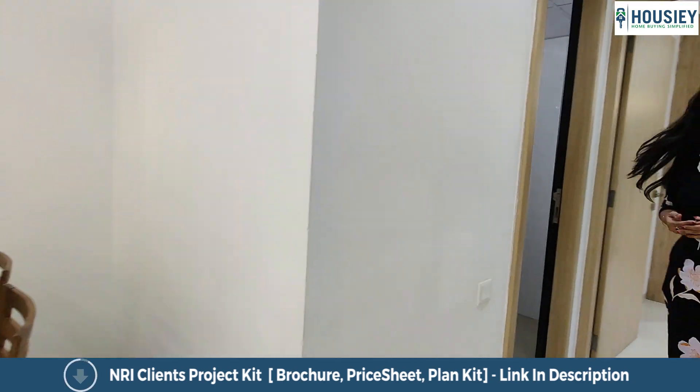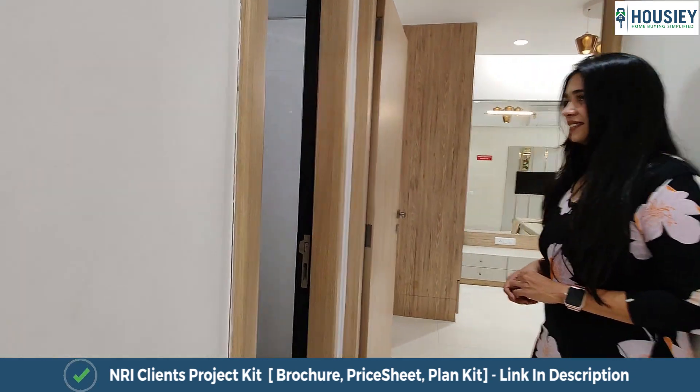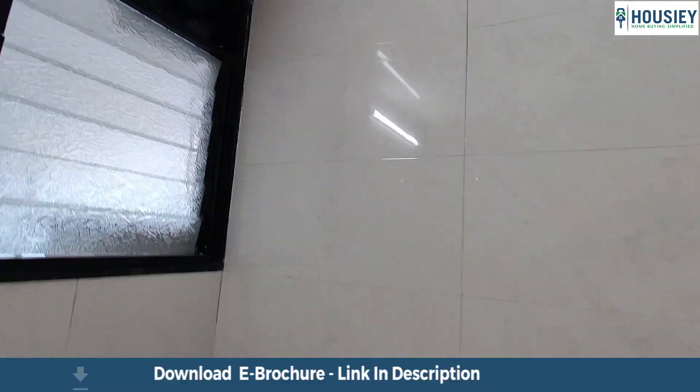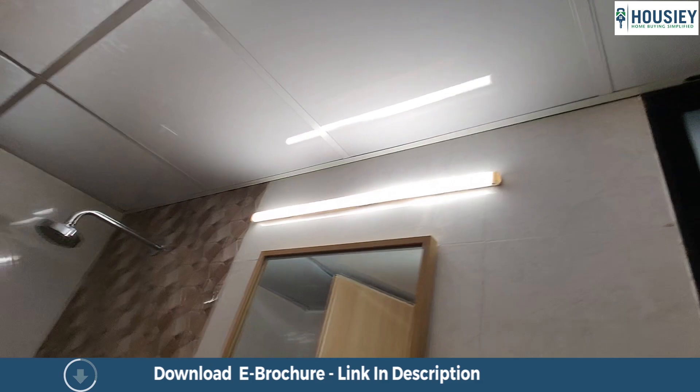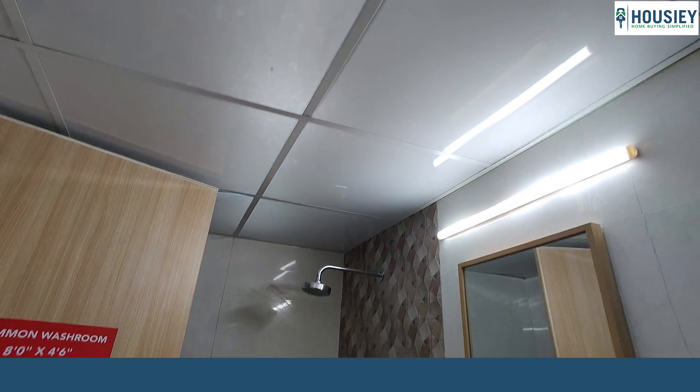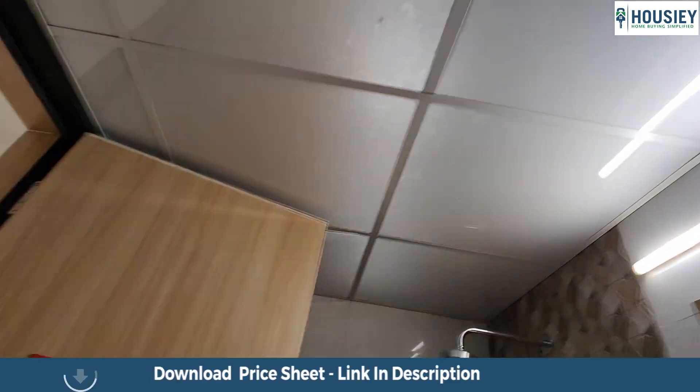Through this foyer area we walk into the common washroom. The common washroom is approximately 8 by 4 and a half square feet and comes with anti-skid tiles, wall to wall vitrified tiles, and on the top there is provision for your water heaters and geysers as well.